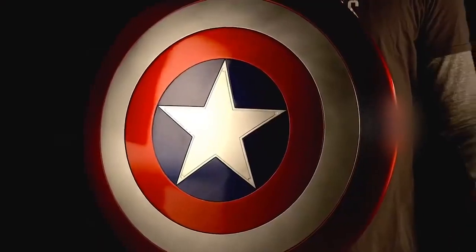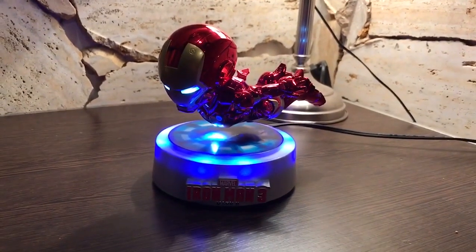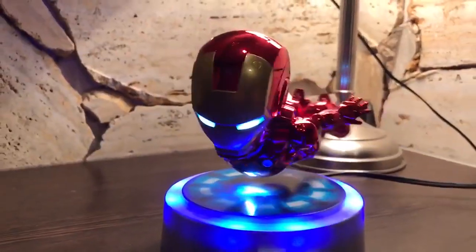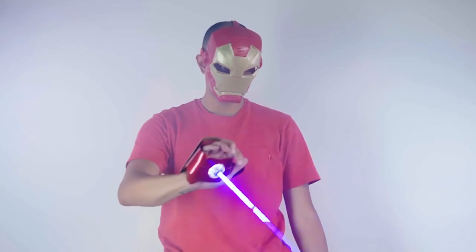All the fans of Captain America can now have his powerful shield. We also have a very special cute version of Iron Man, which you definitely cannot miss. Or how about an Iron Man glove that can emit laser beams?